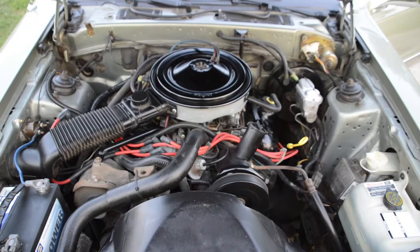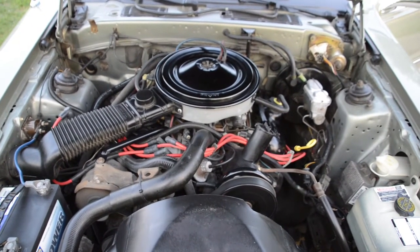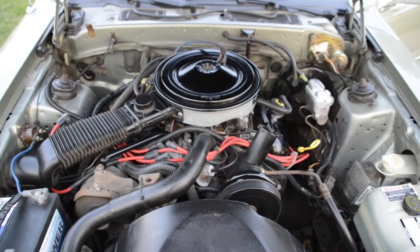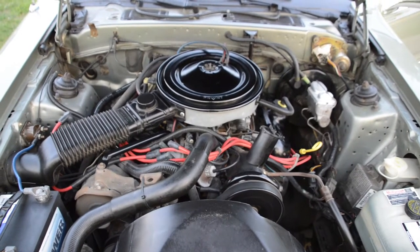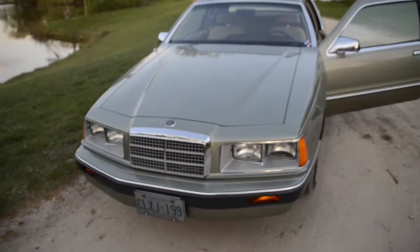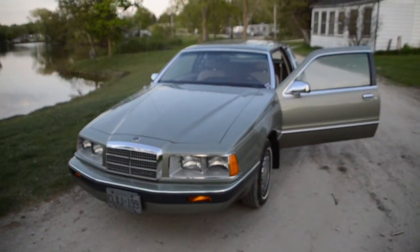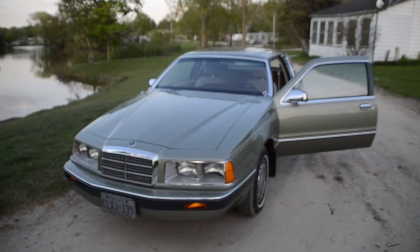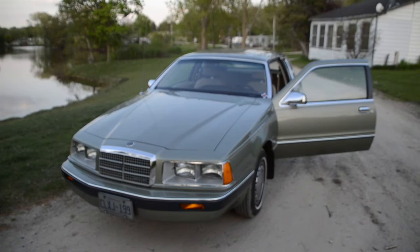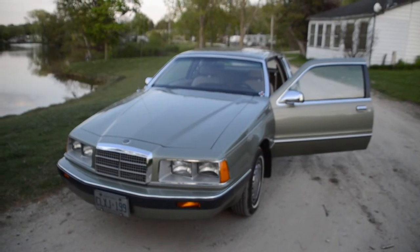There you go — under the hood. It's the 3.8 liter V6, carbureted, one of the last carbureted ones they made. In 1985 it was carbureted in Canada; in the U.S. it would be fuel injected. I hope you enjoyed the tour of my 1985 Mercury Cougar — a beautiful car, designed so well and still running so well in 2021. A real testimony to the care and the workmanship. Have a great day, God bless.